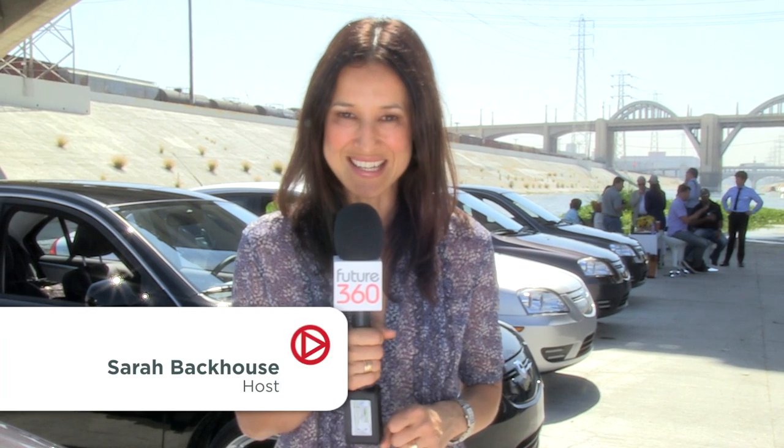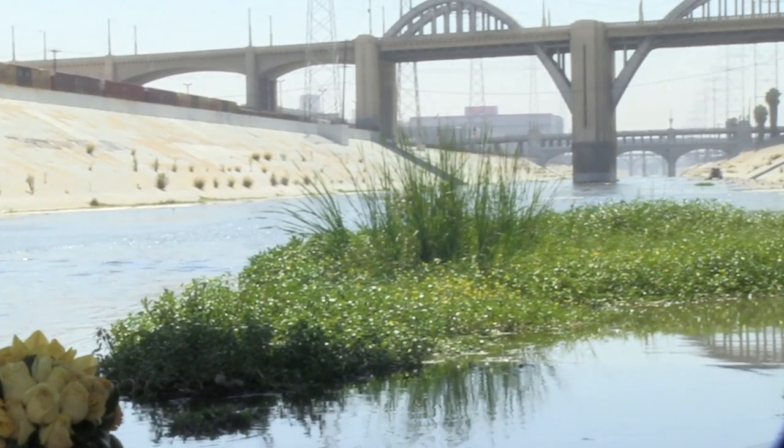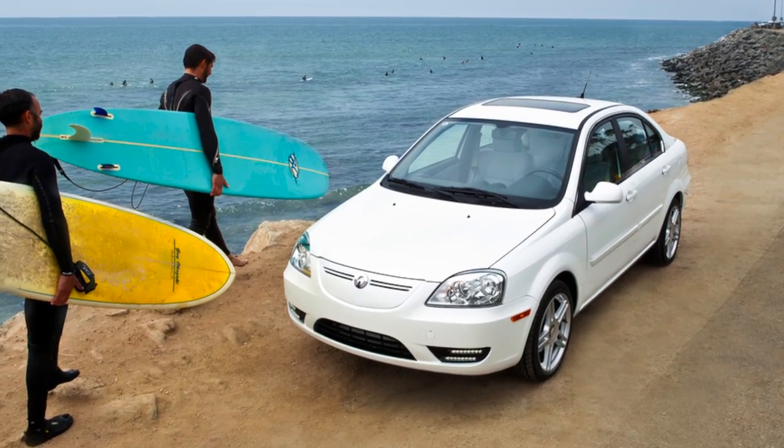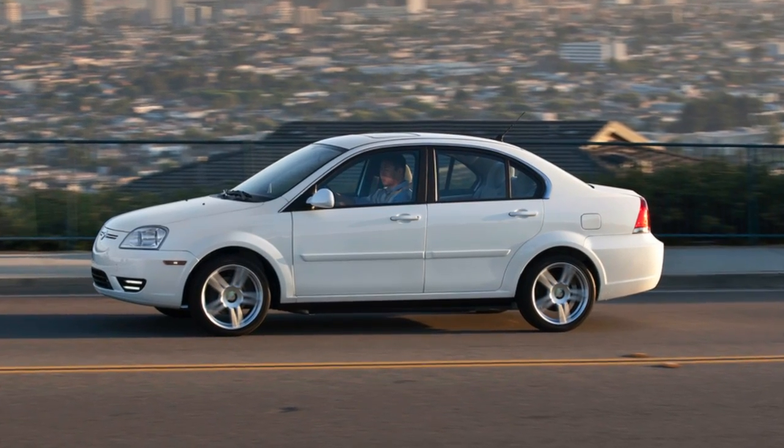Hi, I'm Sarah Backhouse for Future 360. We're in the heart of Los Angeles at the LA River, and we're about to test drive one of the first electric production vehicles by Koda Automotive. Koda chose Los Angeles as its base because it's the leading US hub for clean energy transportation.